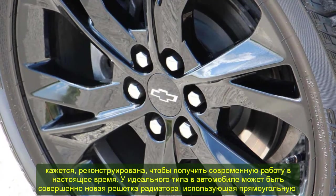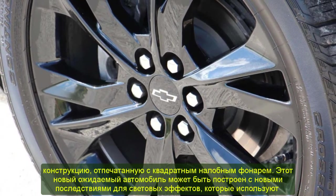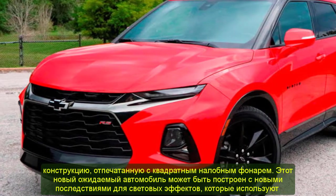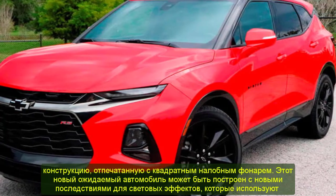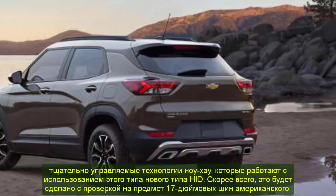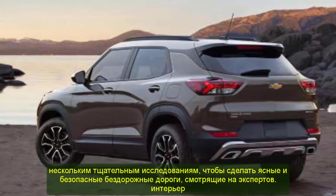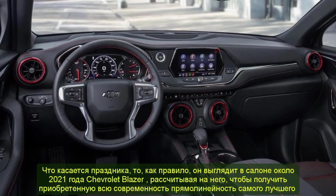Interior: Looking at the cabin of the 2021 Chevrolet Blazer, expect it to feature all the modern comforts of a top-range SUV, including full leather seating and space for over six passengers. Additional modern design elements include a fully digital instrument cluster, a touchscreen dashboard with preferred controls, and a premium in-car audio system along with the Pioneer AVIC-X930BT navigation system.